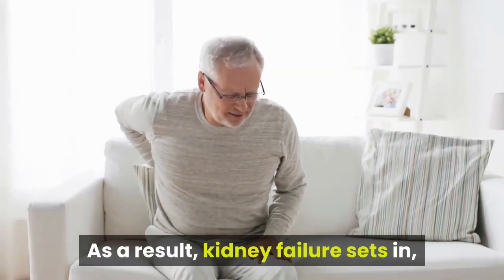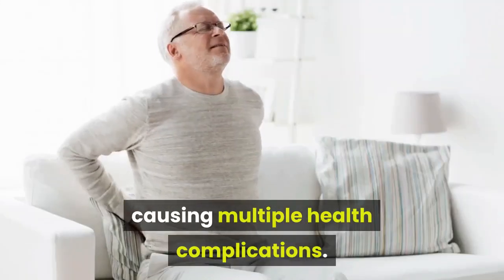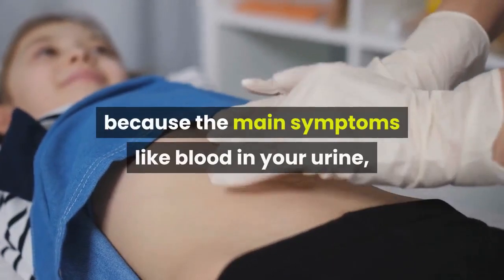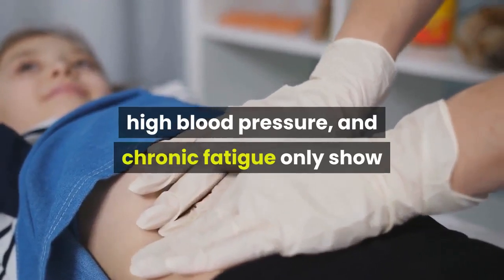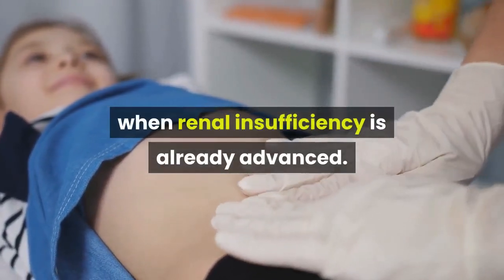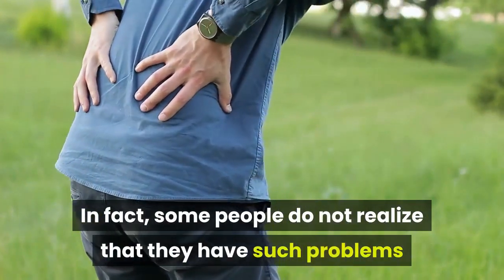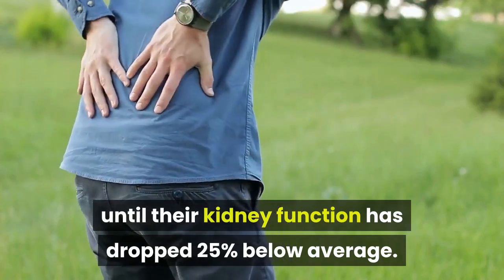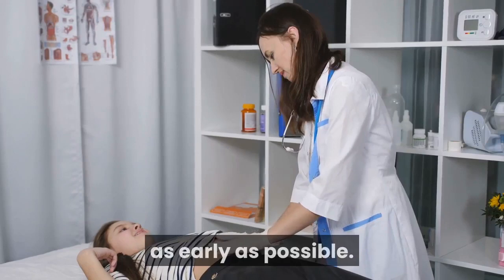As a result, kidney failure sets in, causing multiple health complications. The condition is not detected on time for most people because the main symptoms like blood in your urine, high blood pressure, and chronic fatigue only show when renal insufficiency is already advanced. In fact, some people do not realize that they have such problems until their kidney function has dropped 25% below average. To prevent this, it is crucial to detect the signs as early as possible.